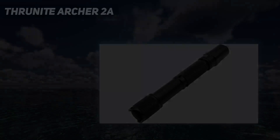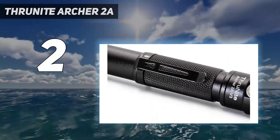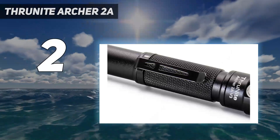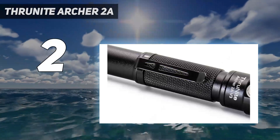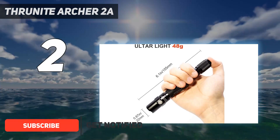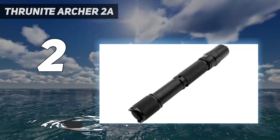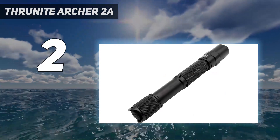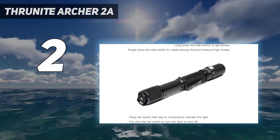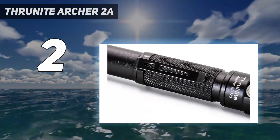Number 2 on my list is the Thrunite Archer 2A. While the Thrunite Archer, at $30, lacks a few of the higher-end features of other lights on this list, it comes in at an absolutely excellent price. For that, you get a quality CREE XPL V6 LED light source with a maximum output of 500 lumens. While that number may not look impressive, it's way more than enough for most uses.